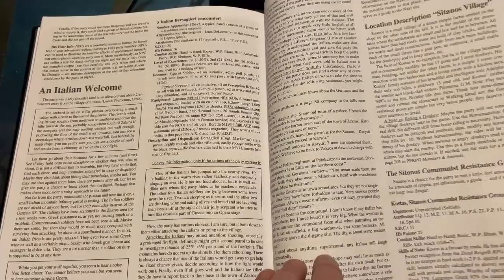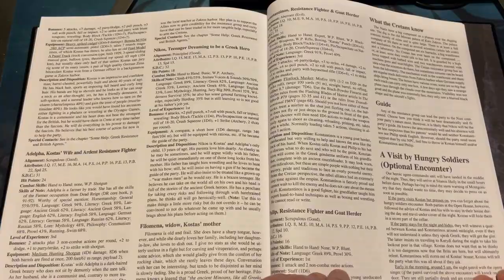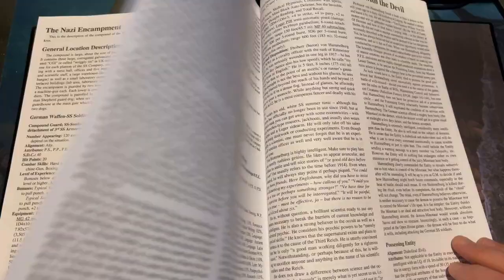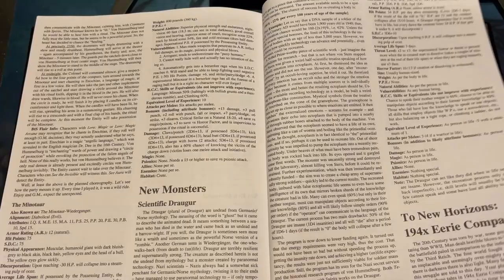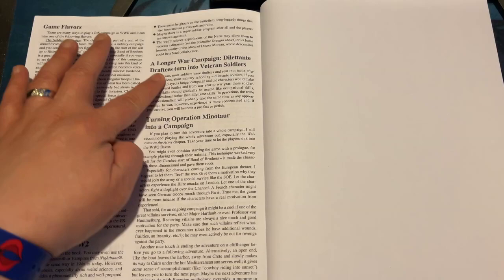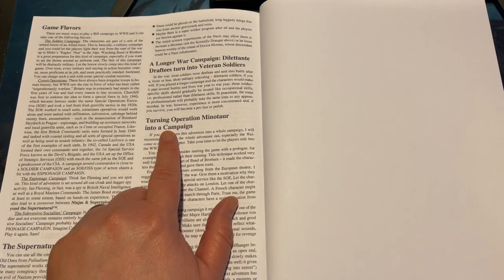All different material in here. Oh, this is great. This gives you an idea of how you can run some different things in the game. Deal with the Devil. The Dig. New monsters. New Horizons. Turning Operation Minotaur into a campaign — just love to see stuff like this. Giving you ideas how to make a campaign out of just something small in the back.